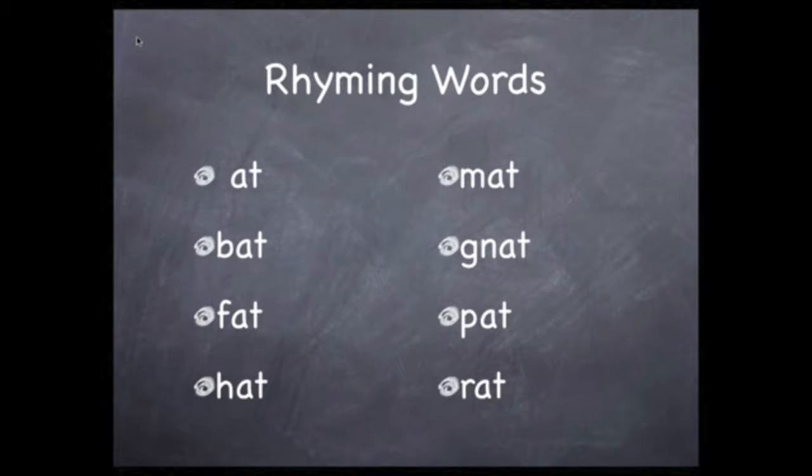'At' rhymes with 'cat,' as does 'bat,' 'fat,' and 'hat.' 'Mat' rhymes with 'cat,' as does 'nat,' 'pat,' 'rat,' and 'sat.'